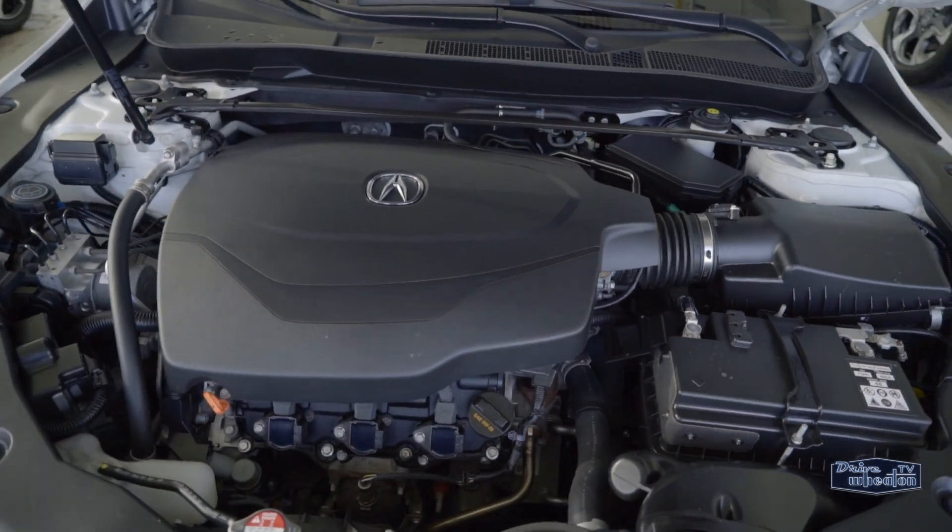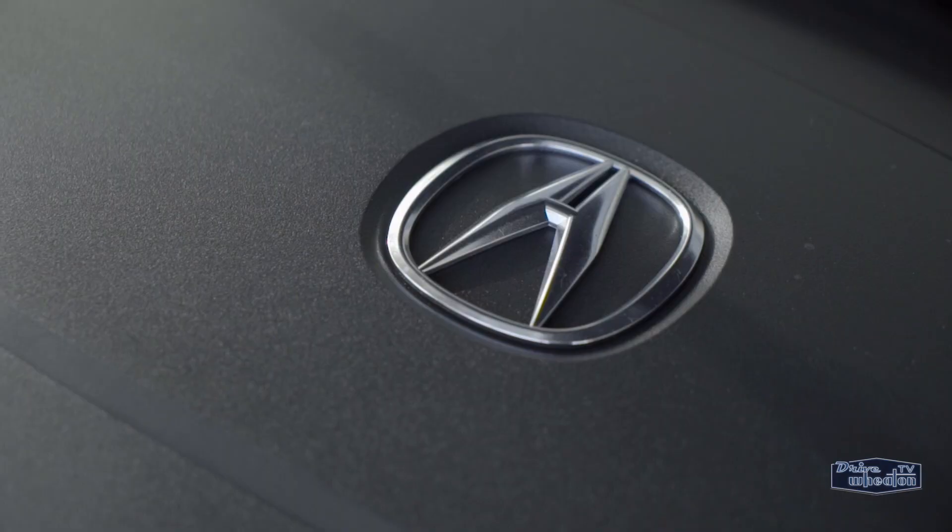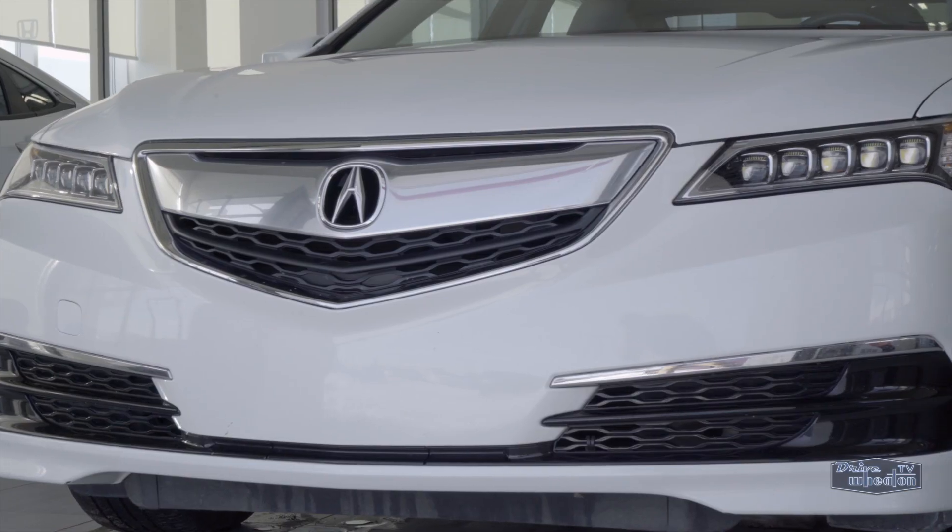Under the hood is a 3.5 liter V6 that supplies ample power at 290 ponies, but it also features variable cylinder management for increased fuel economy on the highway.